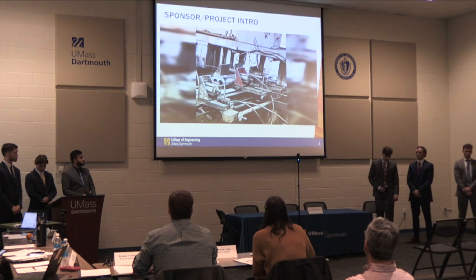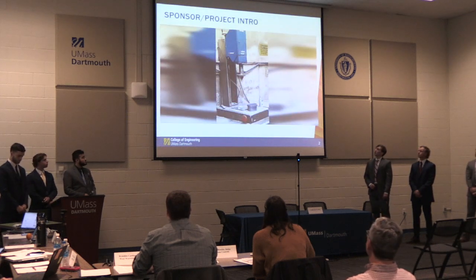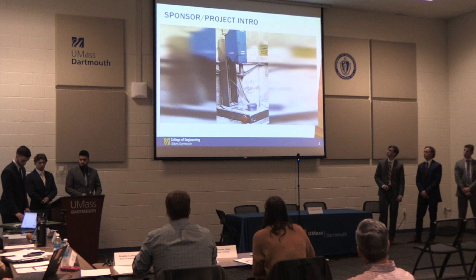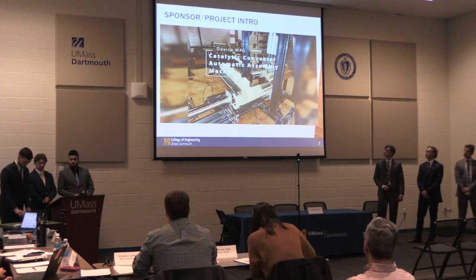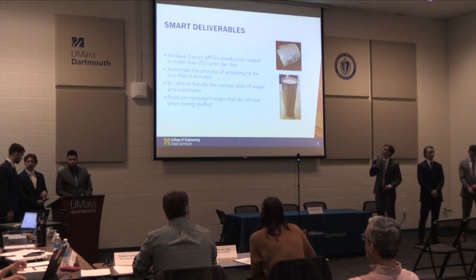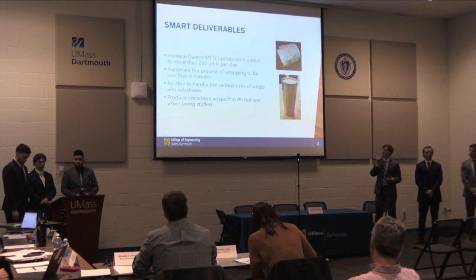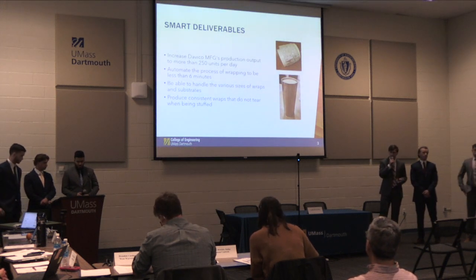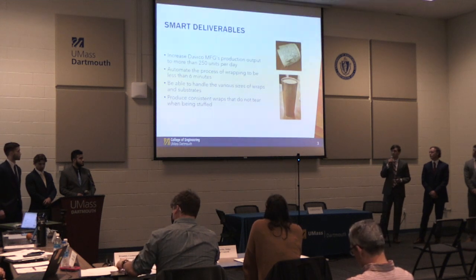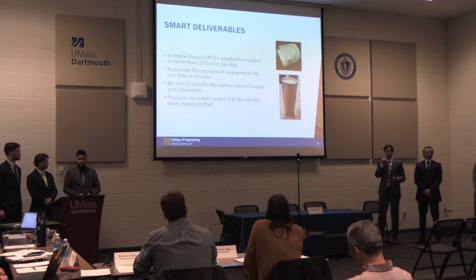DAVCO currently does this process manually by hand, making it very inefficient. They asked us to automate this process in order to save time and money. Fully automating the wrapping and stuffing process while producing high-quality parts is the goal for our team. We were tasked with the objective of creating an automated machine that can produce 250 units per day throughout an 8-hour workday. In automating the wrapping process, we wanted cycle time to be less than 6 minutes, which is their current production time. We also wanted the machine to handle various sizes of substrates and wraps, and to produce consistent results with no tears or issues.